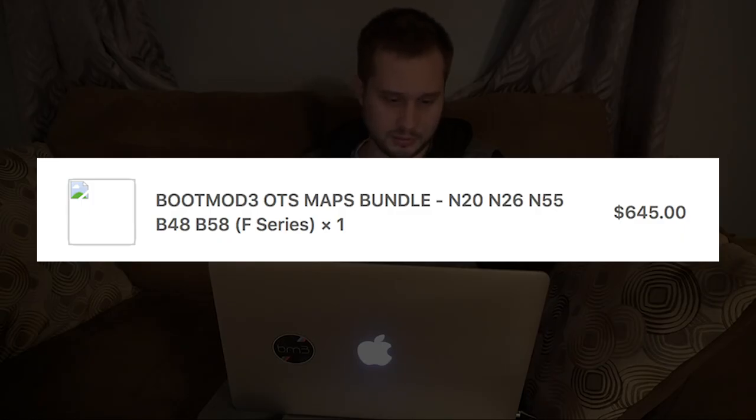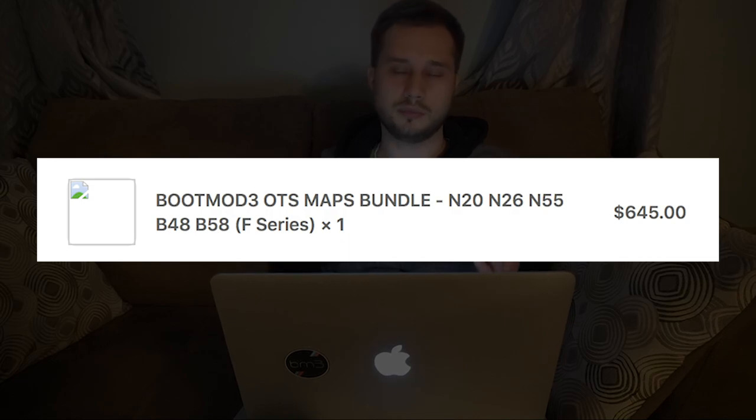Next is the bootmod3 license along with the OTS map bundle, which I paid $645 for from the keysmotorsports.com website. I love the bootmod3 tune — it's very smooth, adds a ton of power, and doesn't sacrifice any comfort or drivability. I highly recommend looking into the bootmod3 tune. I had no issues with it at all.